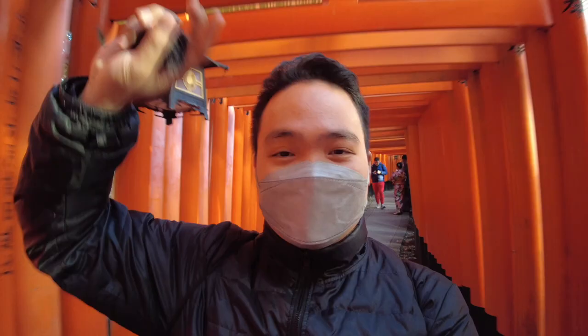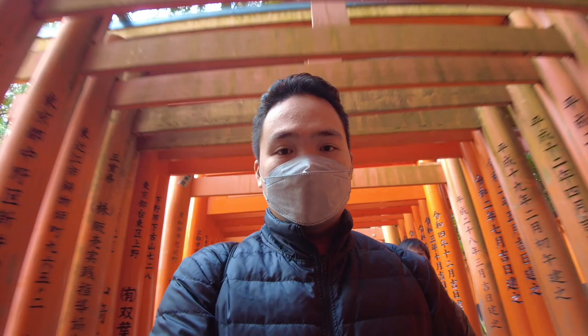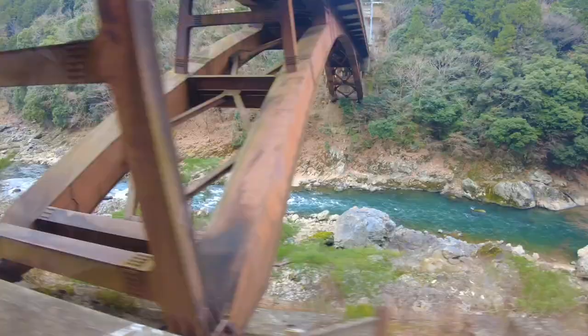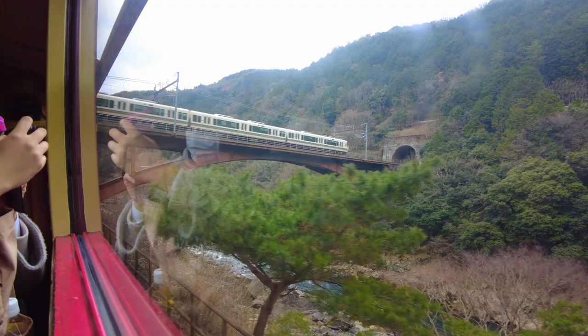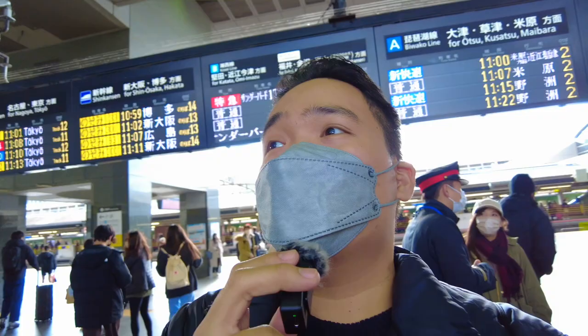Hey guys, good morning. This is Rix and welcome. Hi guys, we're here — I think this is the front because it's near our hotel. This is the back of Kyoto Station but now this is the front part and it's really big.